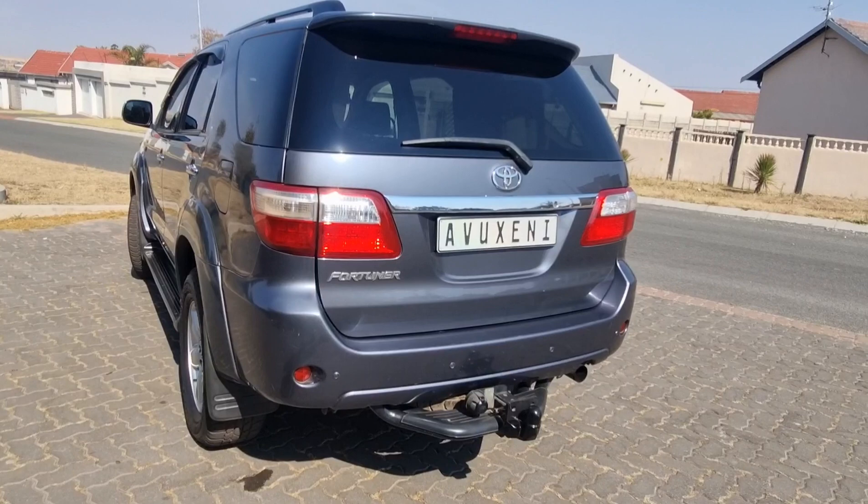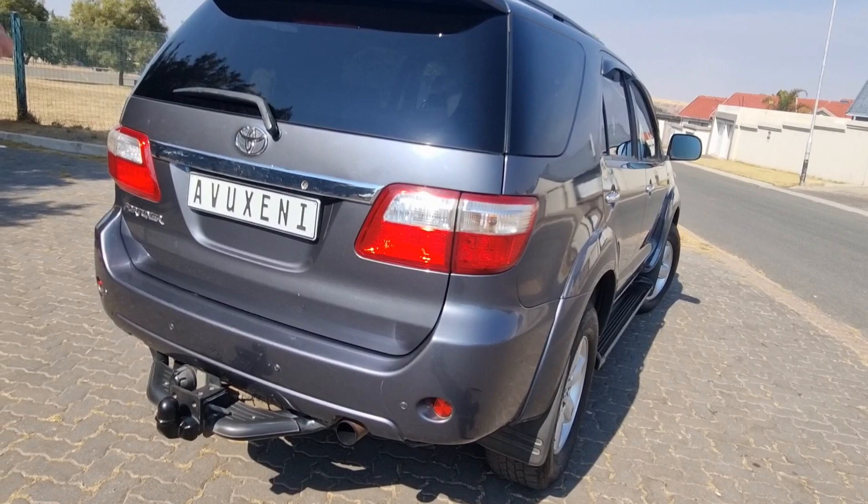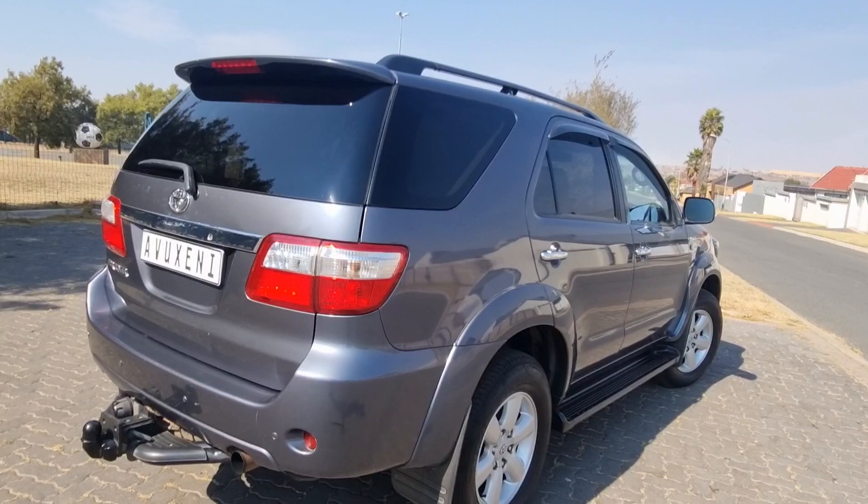We also benefit from PDC — parking distance control — which really does make parking a lot easier. The rear is quite straightforward, nothing too much to look at, but it is a decent offering. It has aged well — well done, Toyota.